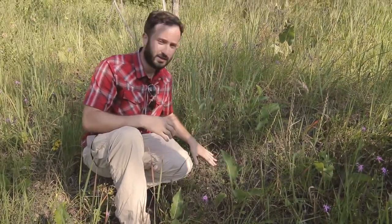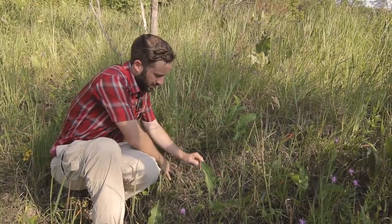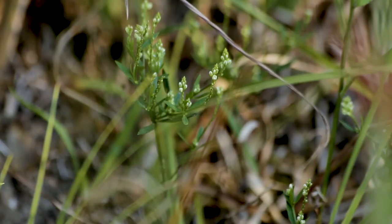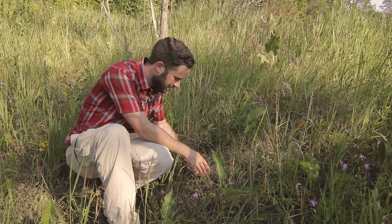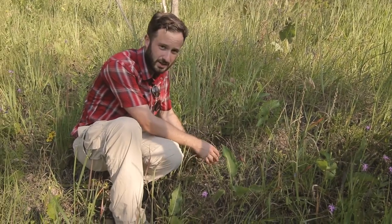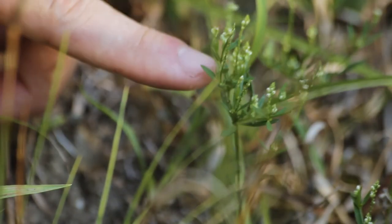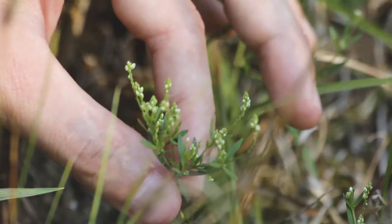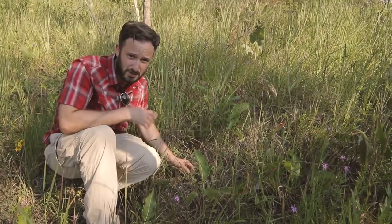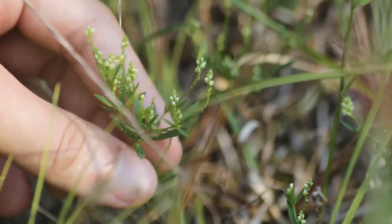Not every member of this community is as big and robust as the prairie dock. Down here is one of the smaller members, and it's pretty neat that something so small and delicate looking can survive in such a harsh habitat. This is the whorled milkwort, and it's a pretty robust little plant. It leaves a very little surface area, which very likely helps reduce evapotranspiration — in other words, helping conserve water. It doesn't throw a lot of energy into sexual reproduction; these tiny white flowers don't get much showier than this, and it rarely opens its flowers wide enough to incur much of a pollination benefit.